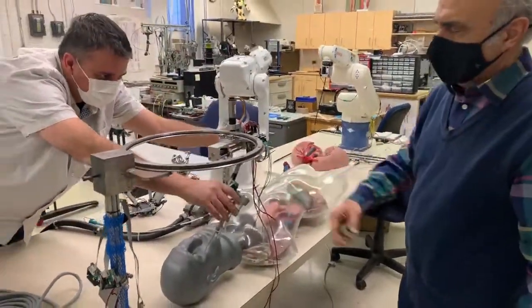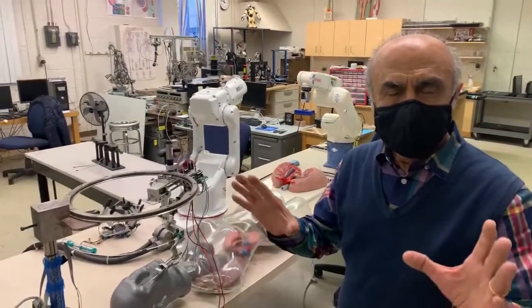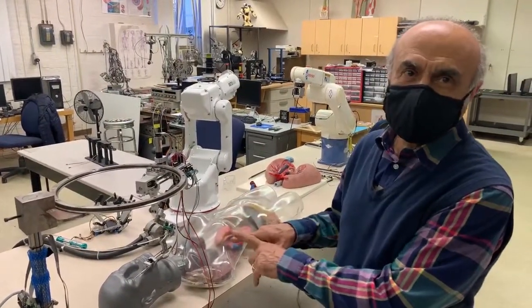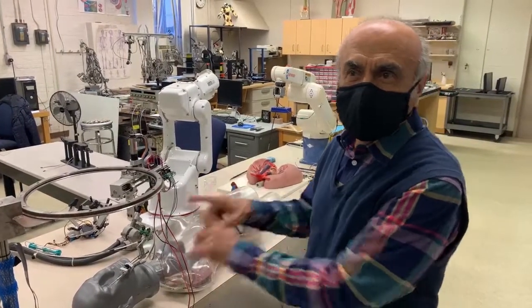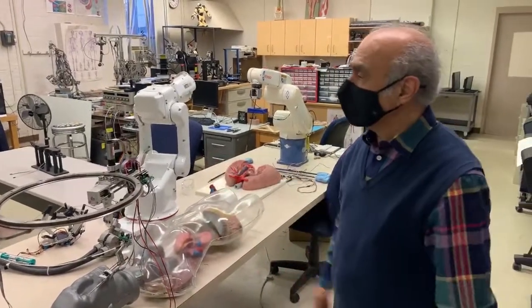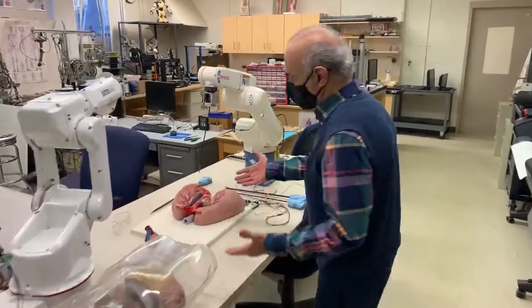This is a very sophisticated robot. No other university in the world has an ophthalmic robot — robotic surgery for the eye. We are the pioneer in that. In fact, we have actually published papers on it too. And then here is what we call the robotic surgery setup.